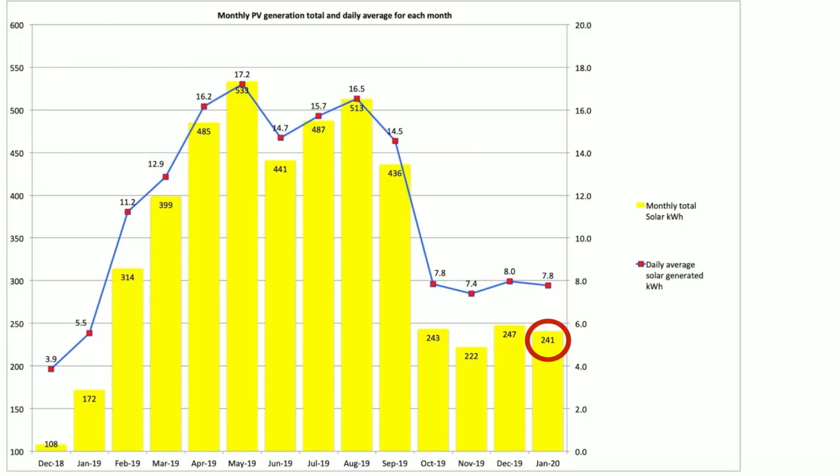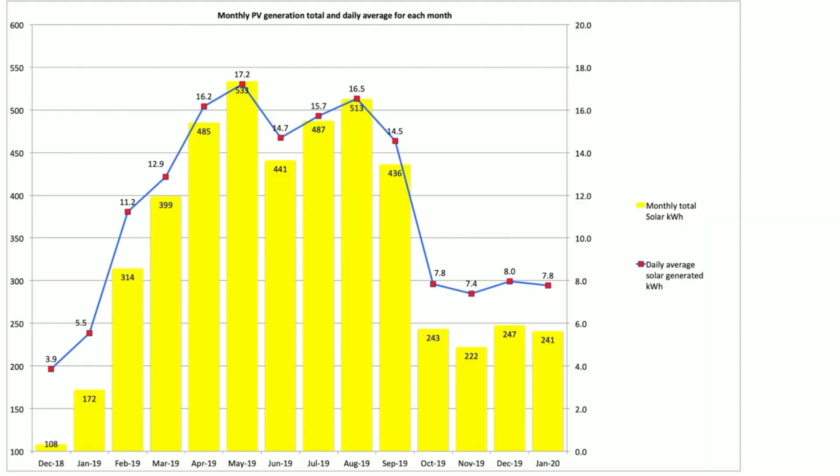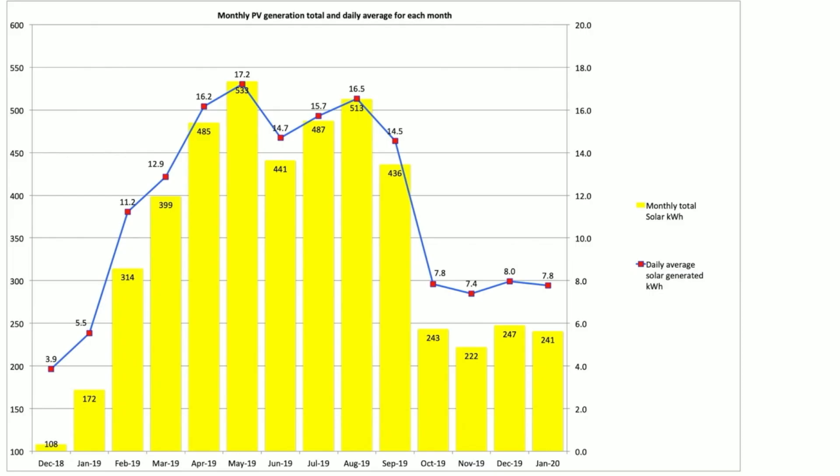We managed a total of 241 kilowatt hours over January in terms of solar production — that's from our 6.23 kilowatt array with a 6 kilowatt inverter. That is slightly less than our December figure; December was 247, so we're 6 kilowatts out from matching that — very, very close. It worked out on average about 7.8 kilowatts a day, but it was peaks and troughs as you'll see when we look at the day-by-day overview. Overall, still very happy with that.